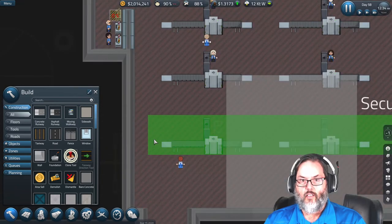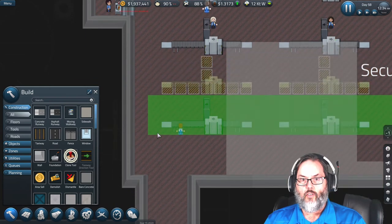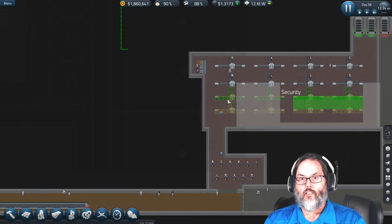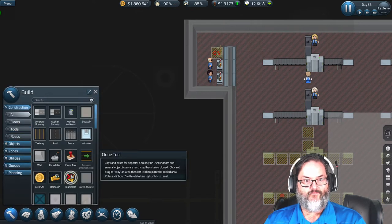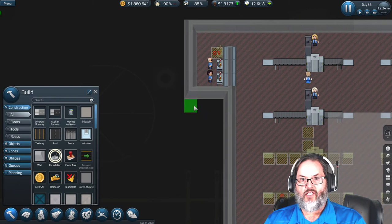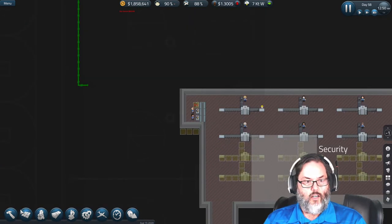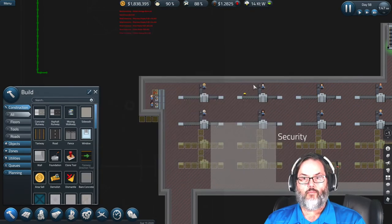We can close that up and put two more scanners in — so four, eight total. These two will go here. I need another desk, and we'll extend it to there and make that a priority. We are back up to perfect ops — perfect, good, good, good!